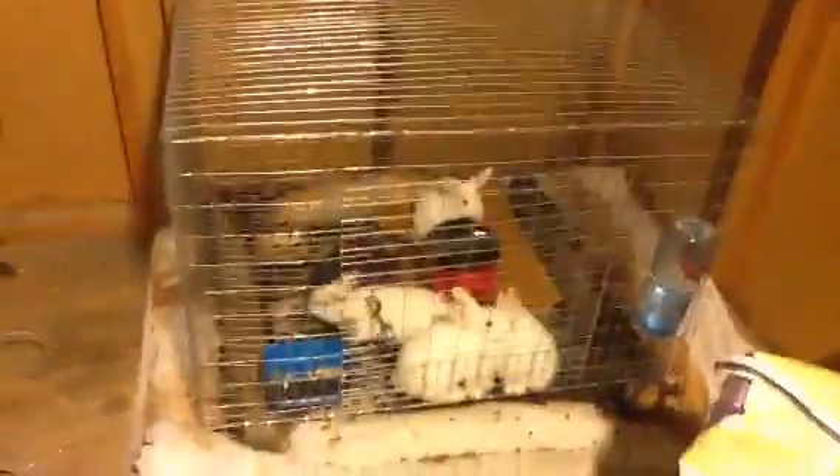Oh, and I got a Flemish Giant as well. I don't have a light here, I'm actually blocking the light, but I do have a Flemish Giant. He's in there somewhere — there he is. He's a male, he's a buck.